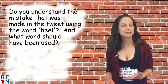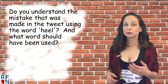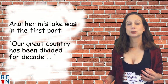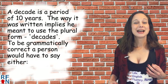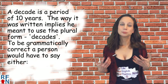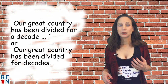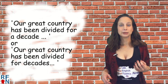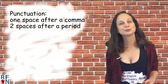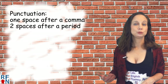Now do you understand the mistake that was made in the tweet using the word heel and what word should have been used? Another mistake was in the part that says our country has been divided for a decade — a decade is a period of 10 years. The way it was written implies the plural form decades was intended. To be grammatically correct, you'd say either our great country has been divided for a decade, or for decades. There are also issues with punctuation: there should be one space after a comma and two spaces after a period.